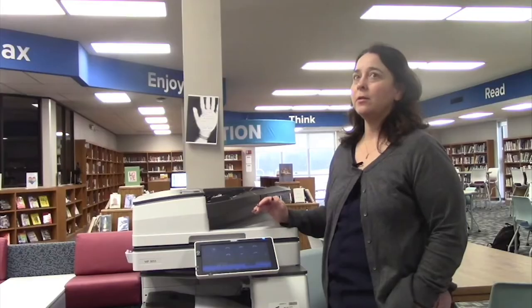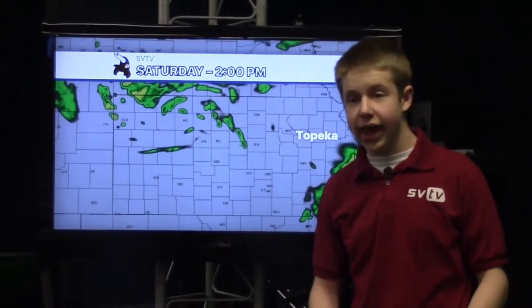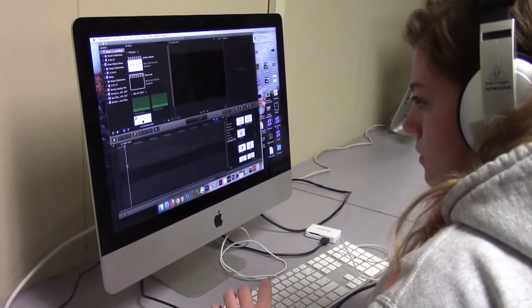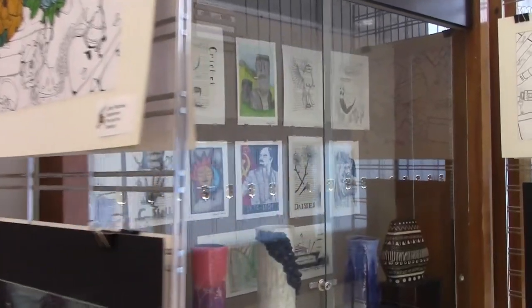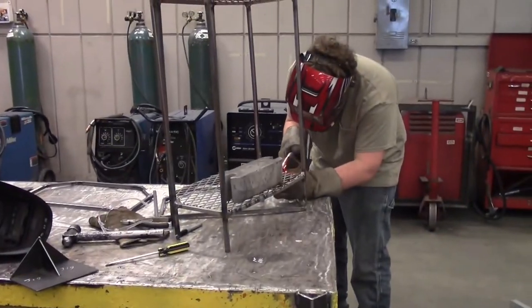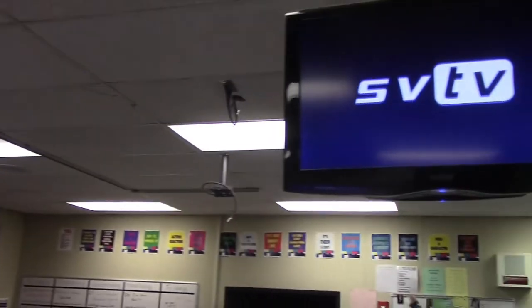Today's show has information about SWIM and the new copiers. Hey Vikes, I'm Bethany and I'm Erin and you're watching SVTV. We are making stories by teens for teens, creating a platform, finding character, and giving others a voice. This is SVTV.